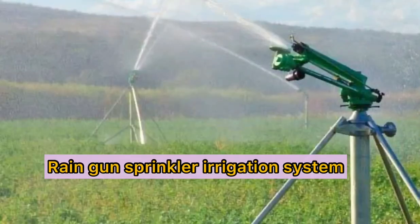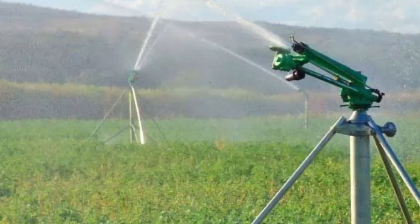The next technology introduced in the irrigation system is the rain gun sprinkler irrigation system. Rain gun — the name itself is self-explanatory — is an irrigation system which showers like rain. Rain gun is also known as a big sprinkler or water gun.